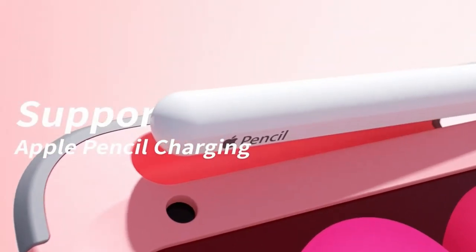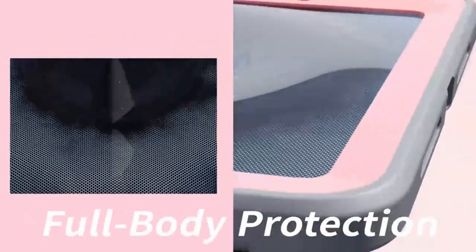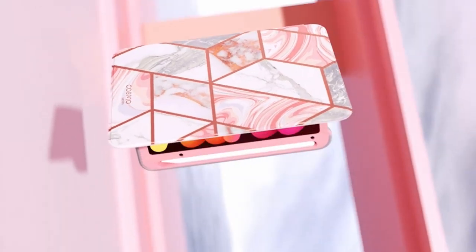So guys, this was the video about the best iPad Mini 6 cases right now. All the links are given in the description — do check them out. If you enjoyed the video, be sure to hit the like button and subscribe to our channel for more videos. Thank you!